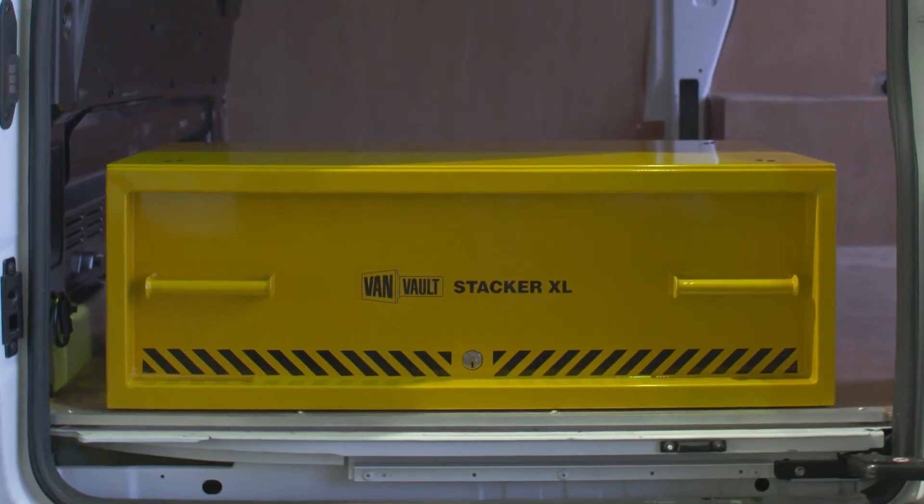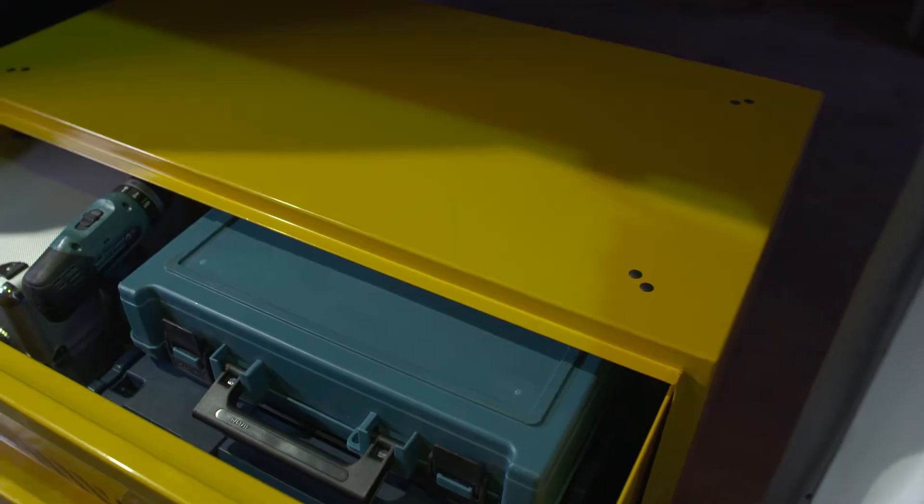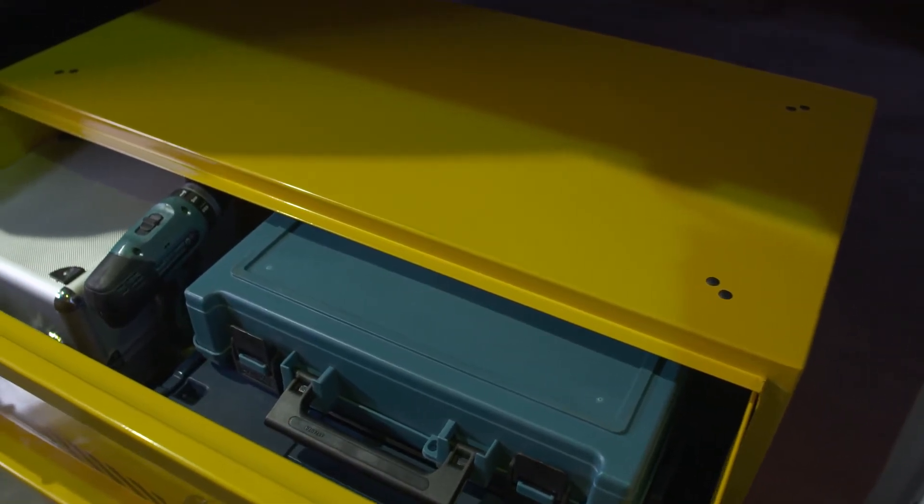The Stacker XL is so secure it's certified by Secured by Design, the UK's official police-approved standard. And to make your working day easier, the Stacker XL provides loads of room to fit your kit inside.